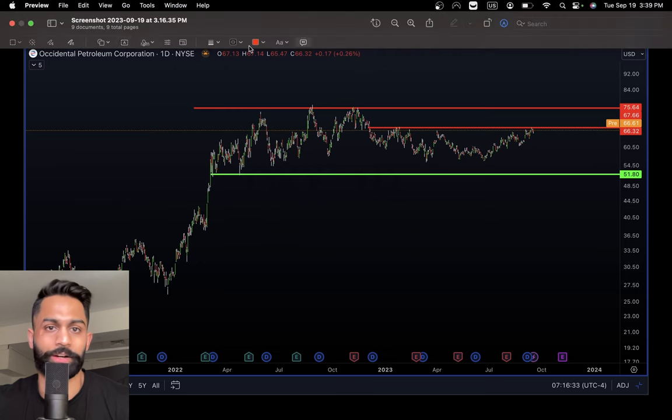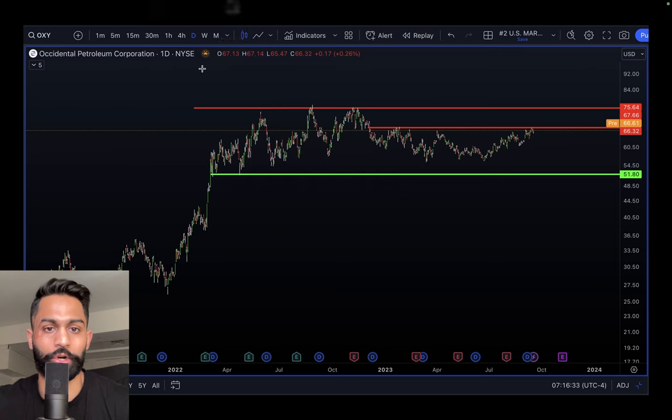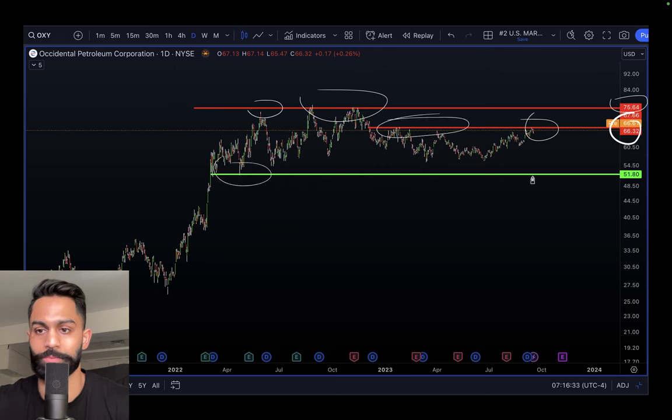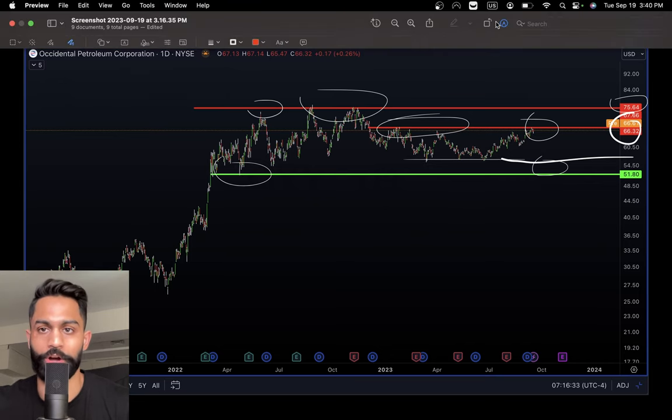Occidental has been consolidating sideways for a long time — lots of back and forth. Resistance is at 75 to 76 dollars, with another support at 66 dollars per share in line with previous validated support levels. There is also a very strong support sitting in the 51 to 52 dollar range and possibly another one at 55 to 60 dollars per share.